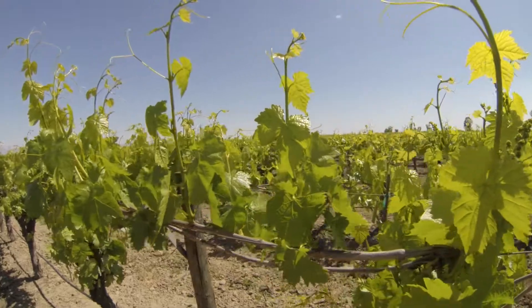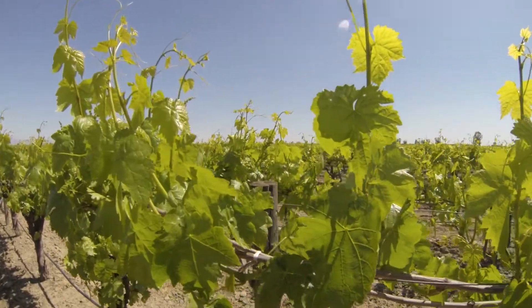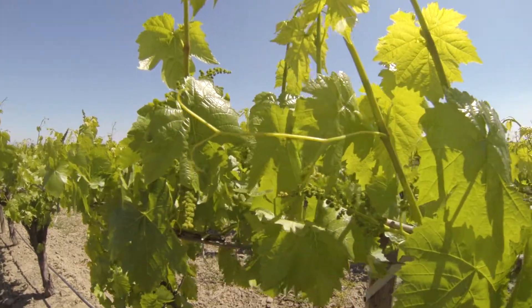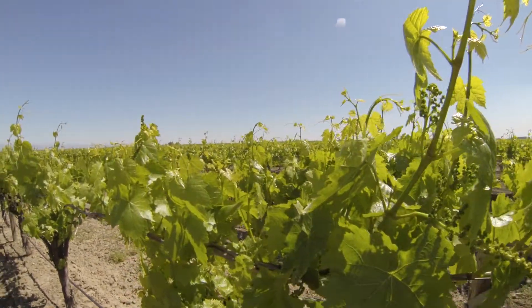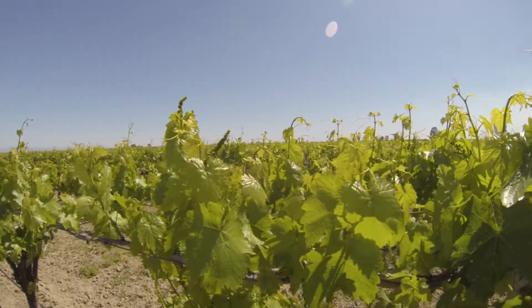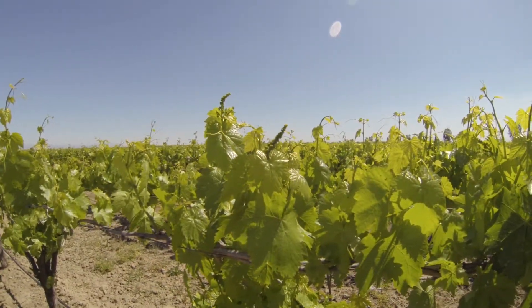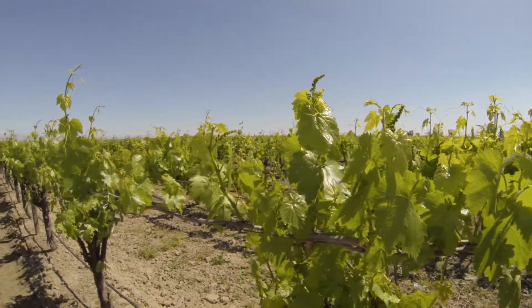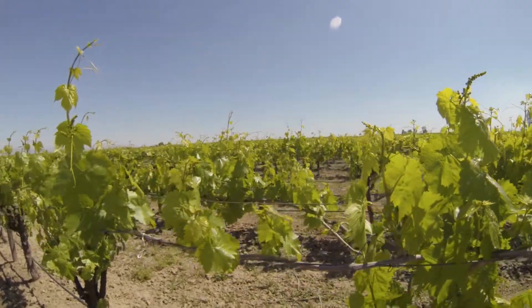Any extra calcium that we put on after amending the soil in that root zone through the drip will go right into the crop, making these bunches heavier. When you're growing grapes — whether for raisins or for juice — it's about tonnage. You've got to make bricks. Sugar weighs heavier than water. And so this looks real good.